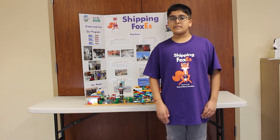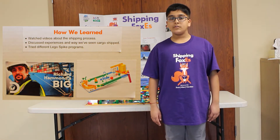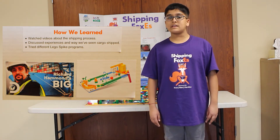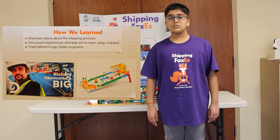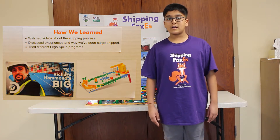We explored the cargo process by watching videos about the shipping industry. We really liked the video that showed us the inside of a cargo ship. We discussed our experiences and the ways we saw cargo ships move from one place to another. We also learned the different ways of the SPIKE program, including Scratch programming.